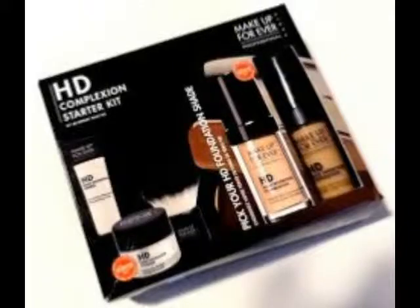Hi. Today I'm going to be doing the Makeup Forever kit that you can get. It combines four different products in the box. It comes with a high definition primer, the foundation — you get to pick the color that goes with your skin tone, mine is a number 120 — a fabulous brush, and the Makeup Forever finishing powder.